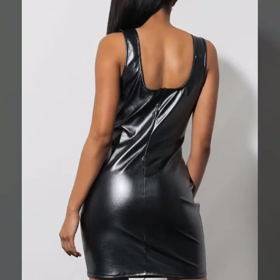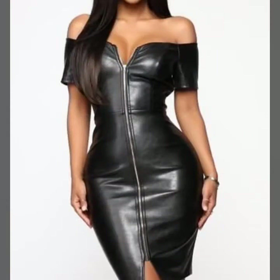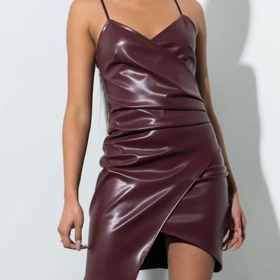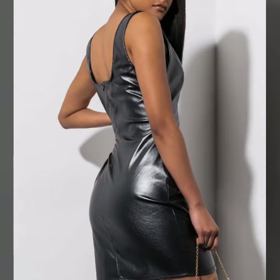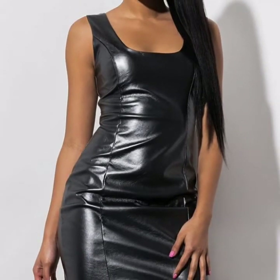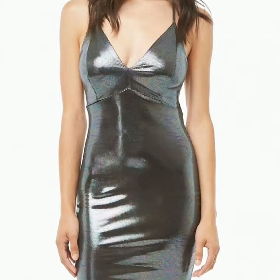Hello friends, welcome back to my channel. How are you friends? I hope you will be fine. Today I will talk about a most stylish and gorgeous collection of leather and latex bodysuits for women and girls. This is a very beautiful, stylish, trendy, and most attractive collection of leather and latex bodysuits for those ladies who love to wear this type of clothing.